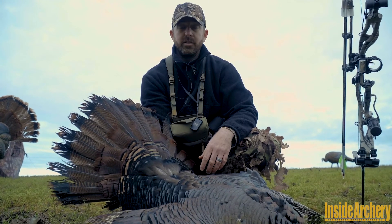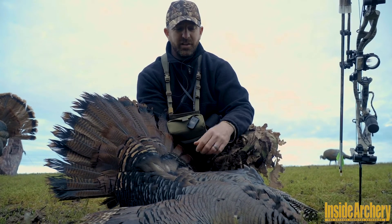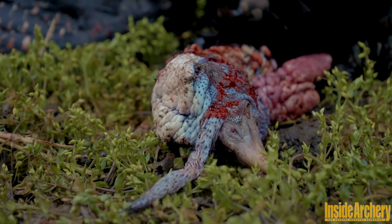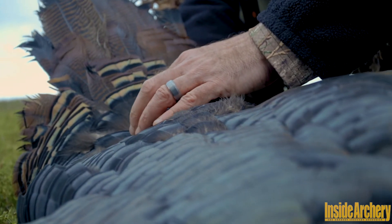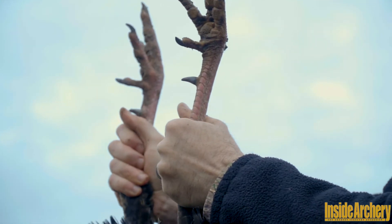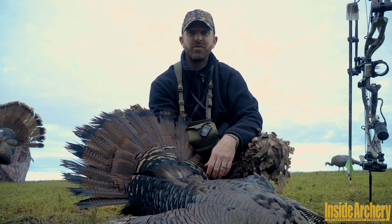He's a two-year-old. A gobbling two-year-old, take him all day long. Jake's fine too, to each his own. But nowadays with everybody aging birds and stuff, this is another good example of how you can tell it's a younger bird, not to mention the spur length. He's probably got half-inch to three-quarter inch spurs. It was just an incredible hunt today and can't wait to get after him again.